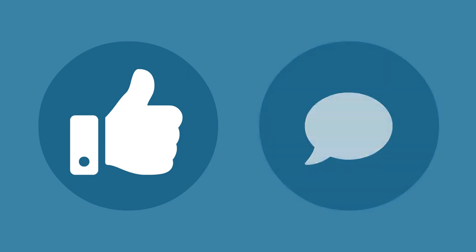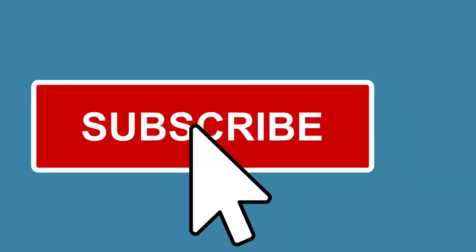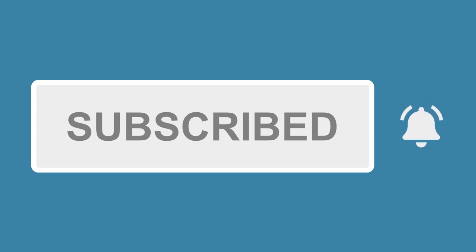Just a quick note that if you enjoy this video, please give us a thumbs up or leave a comment — it really helps our channel! And consider subscribing so you get alerted when we add new videos.